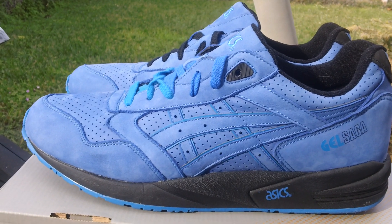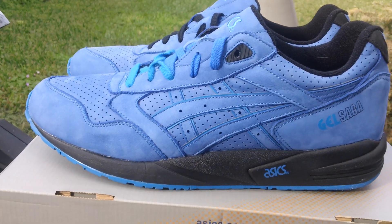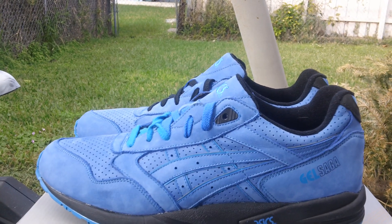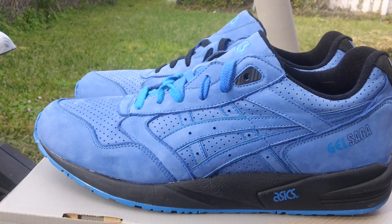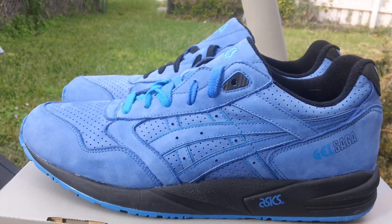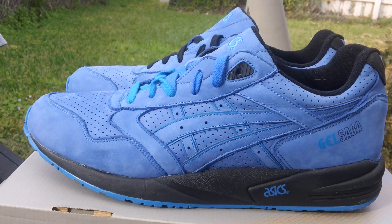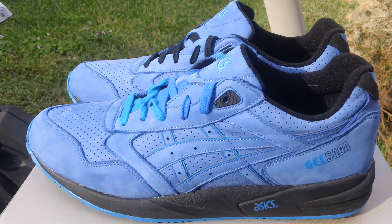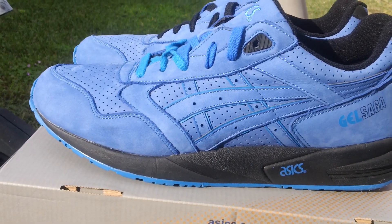These are the Ronnie Fieg Asics Gel Saga 2. When I saw the pictures I just had to have these shoes. They finally got to me. When I first got them yesterday I did a quick video just to show some members, and I wasn't too crazy about them at first — I thought the pictures did them more justice — but looking at them today I'm just so happy I got them.